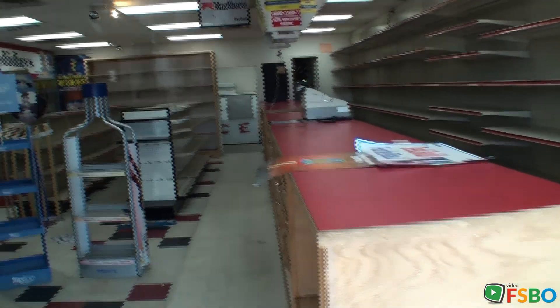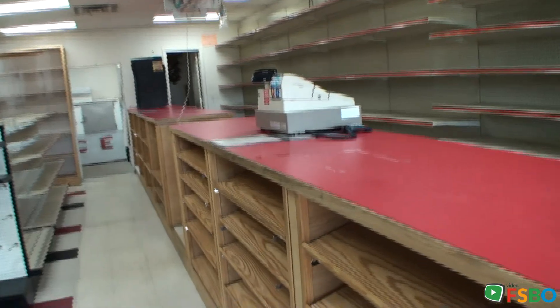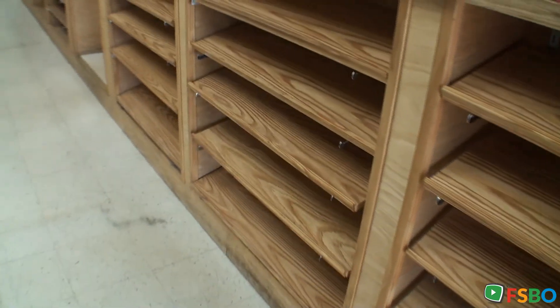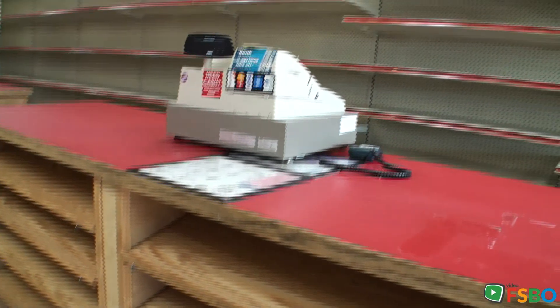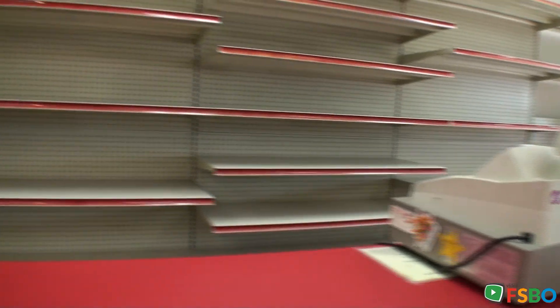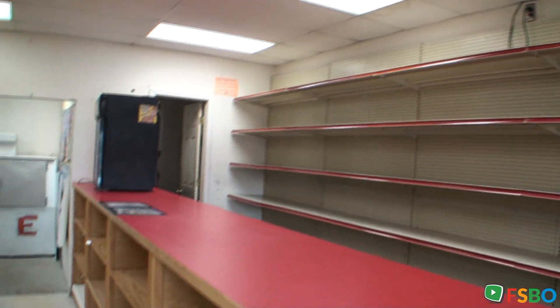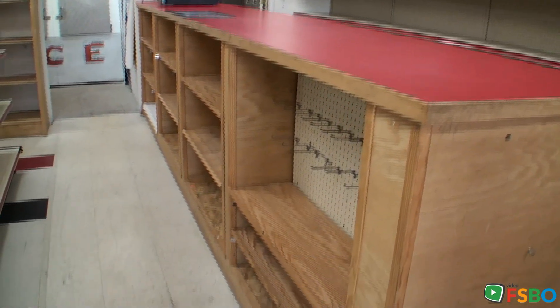Coming in from the front door, take a little walk around the store. You can see all the shelving up in front of the cash register, all of the shelving behind the cash register. It's all really nice stuff — it is not dirty, it is clean.